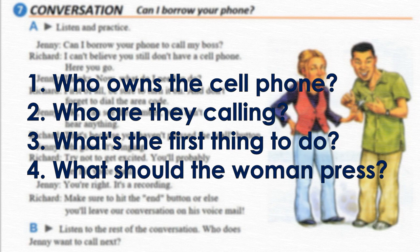Now let's check the answers. Who owns the cell phone? Good — the man. Who are they calling? The woman's boss. What's the first thing to do? Turn the phone on. And what should the woman press? The call button. Good job!